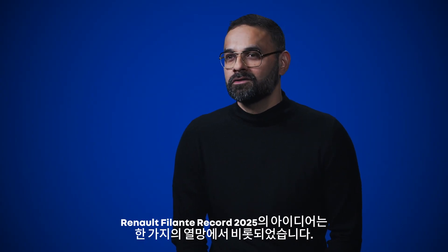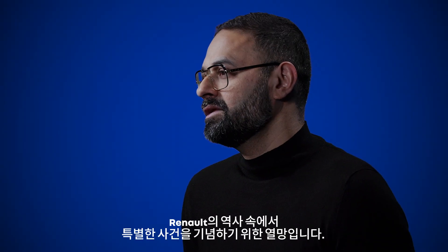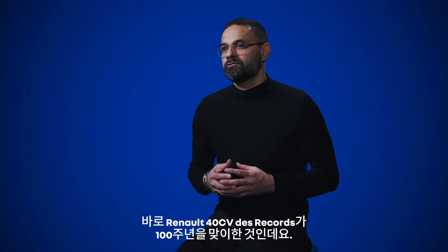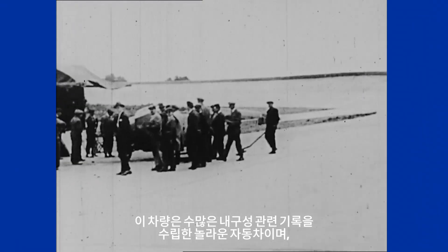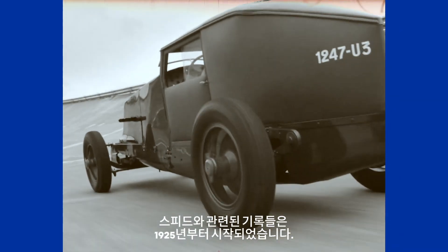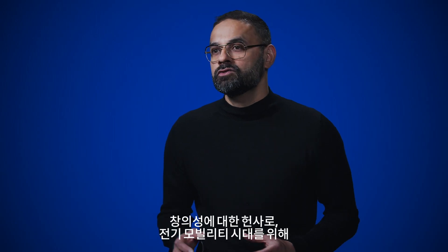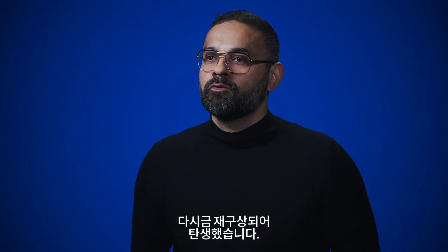The idea of the Renault Filant Record 2025 was born from the desire to celebrate an event in Renault's history — the hundred years of the 40 CV Record. It's an incredible car that created many endurance and speed records as early as 1925. It's a symbol of Renault's pioneering spirit, a tribute to creativity, reimagined for an electric mobility era.